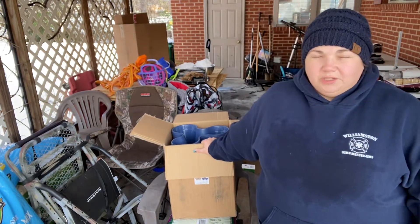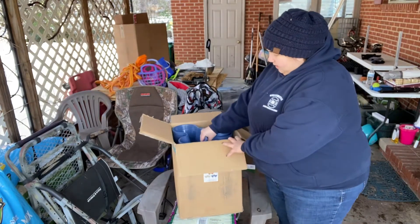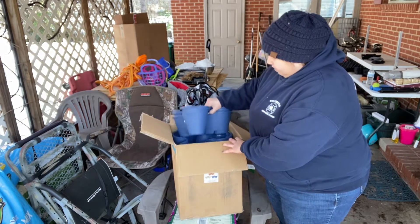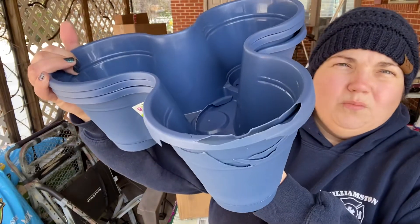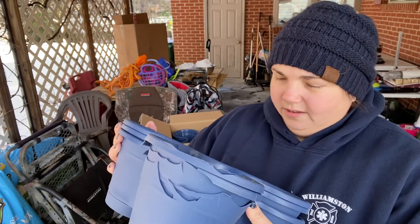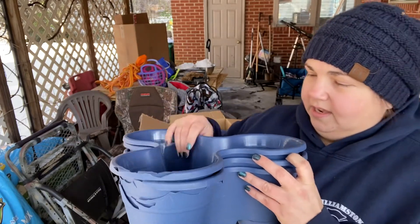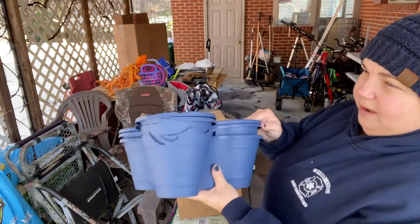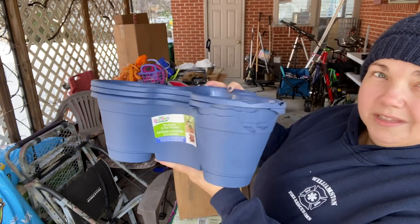You get 12 of each. When I opened the box, the first three on top were cracked and broken — I feel like that probably happened in shipping. The first three of the blue were cracked and damaged. They're not unusable — I can still use those, they just probably wouldn't last as long.